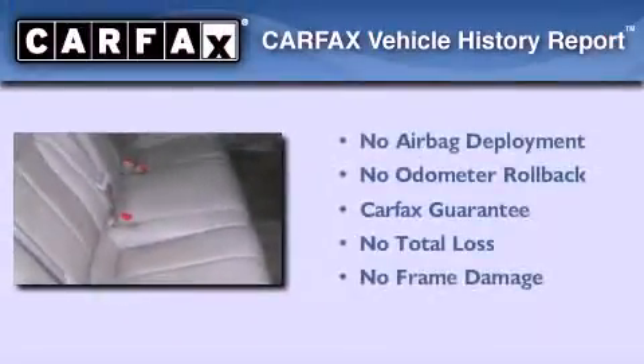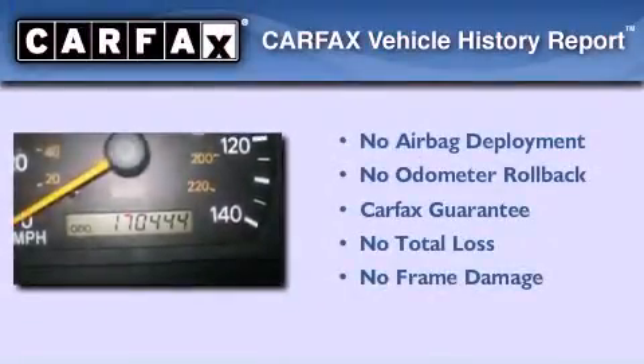With an EPA estimated rating of 29 miles per gallon on the highway, this automobile helps leave money in your pocket where you want it. Not to mention that this Toyota qualifies for the Carfax buy-back guarantee.